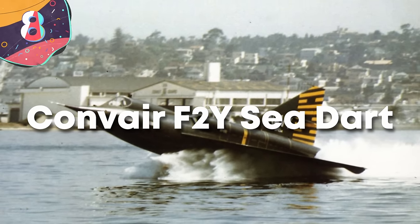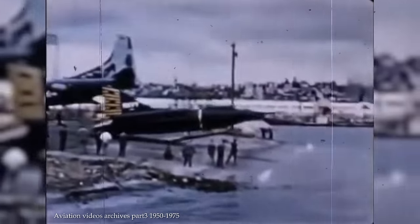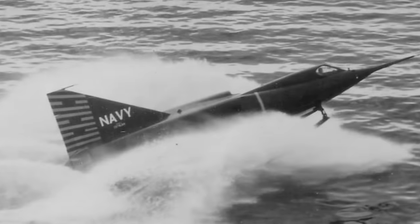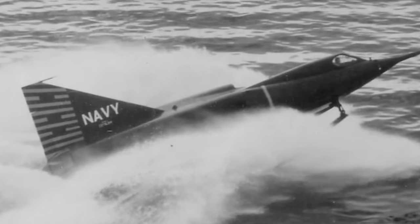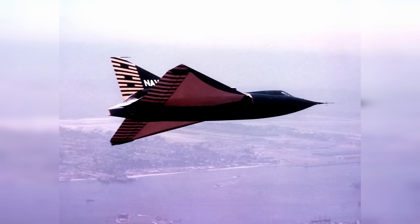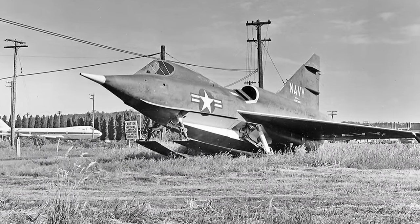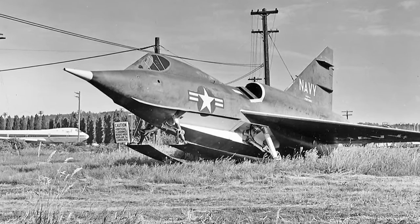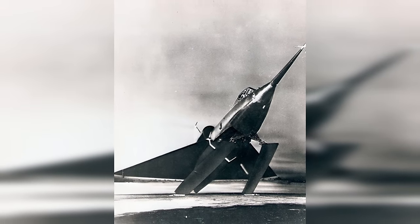Number 8, the Convair F2Y Sea Dart. The F2Y Sea Dart was a unique seaplane developed by Convair in the 1950s. Its distinctive feature was its ability to take off and land on water, making it one of the few supersonic seaplanes ever created. It had a length of 45 feet and a wingspan of 33 feet, and was designed as a fighter interceptor intended to operate from the surface of the water, eliminating the need for traditional runways. It was equipped with a delta wing configuration, vertical stabilizers, and retractable hydro skis. With the first prototype taking flight in 1953, it achieved supersonic speeds and demonstrated promising performance during testing. It was primarily constructed of aluminum alloy, powered by a J71 turbojet engine, and armed with four 20mm cannons.